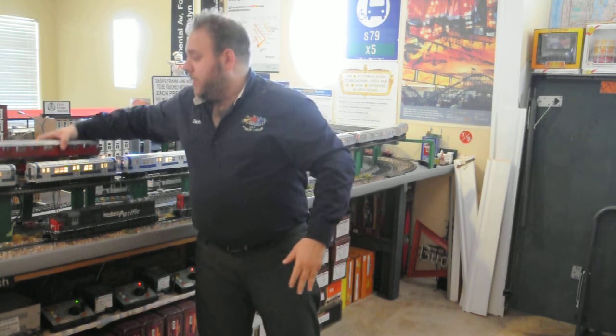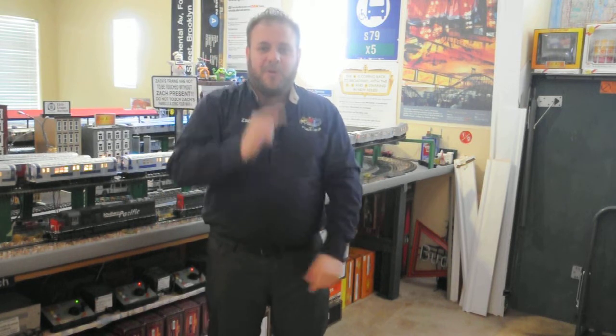We'll throw these in the middle of a consist — maybe I'll break out the 32s, but we'll get these to run. So that's about it for this run of videos. Guys, thank you so much. We'll talk soon. Brian and Zach.